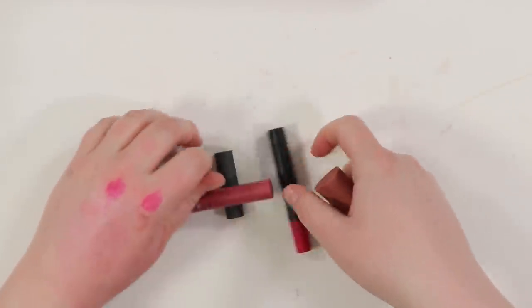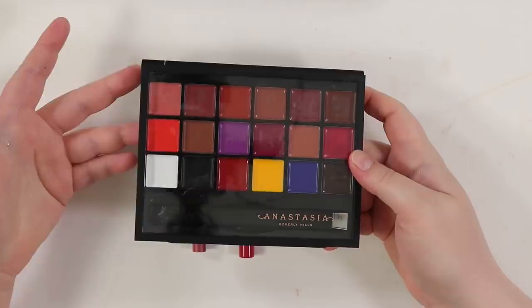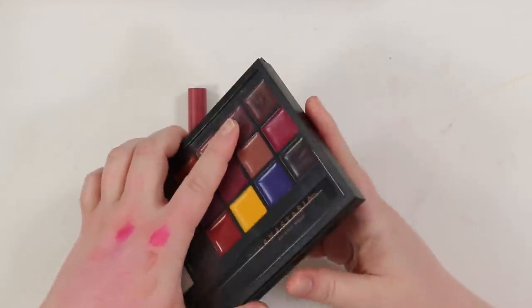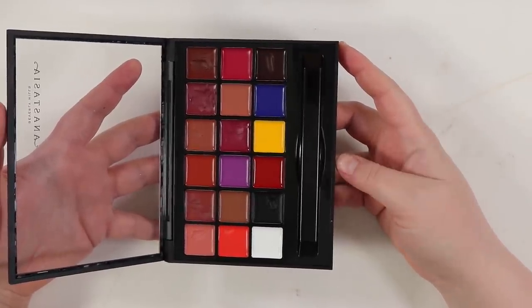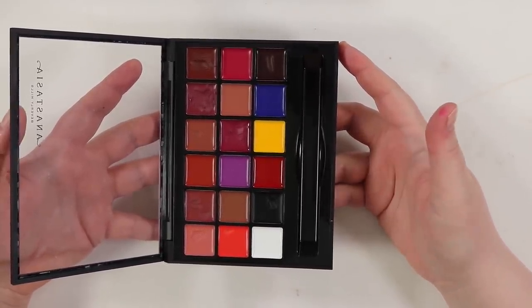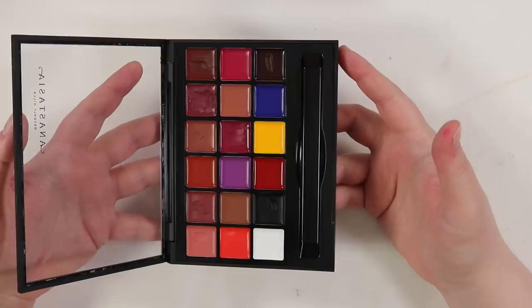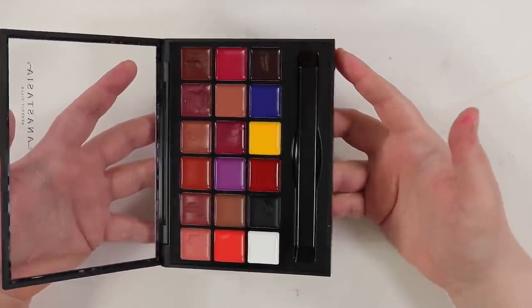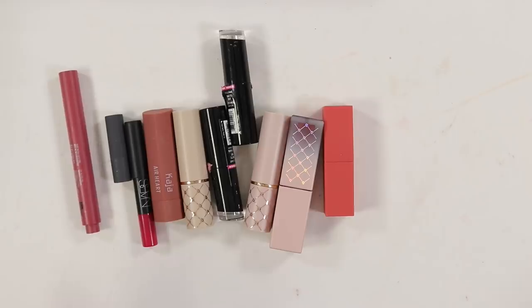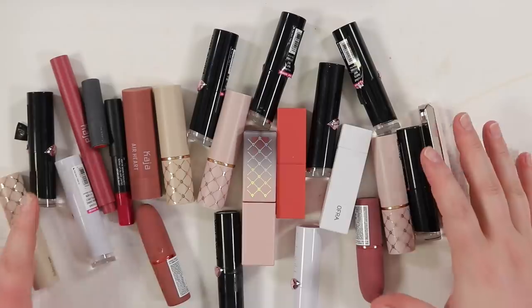Moving on to bullet lipsticks. I'm keeping my Anastasia lip palette from my old kit — it's useful for any lip color on the fly, Halloween looks, or anything I need. I have a fair number of lipstick bullets — not a lot by most standards, but for me it is. Let's go through them.